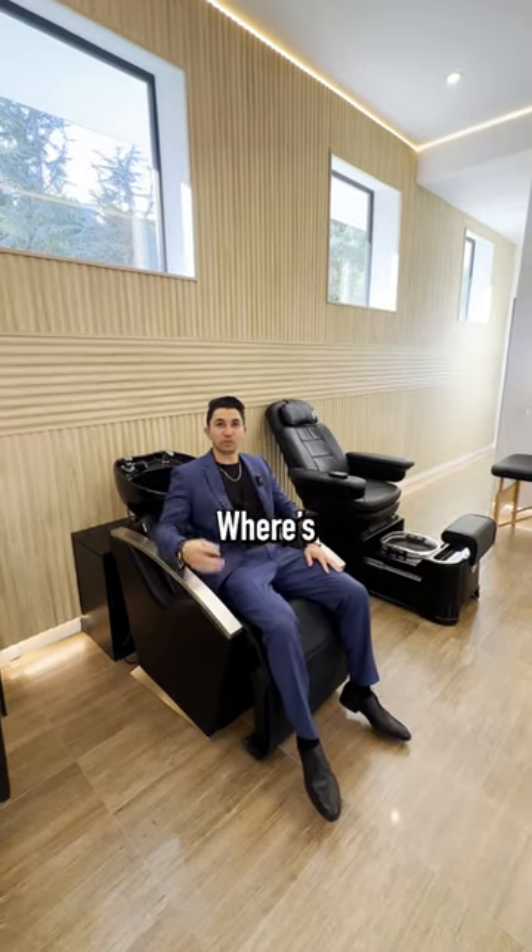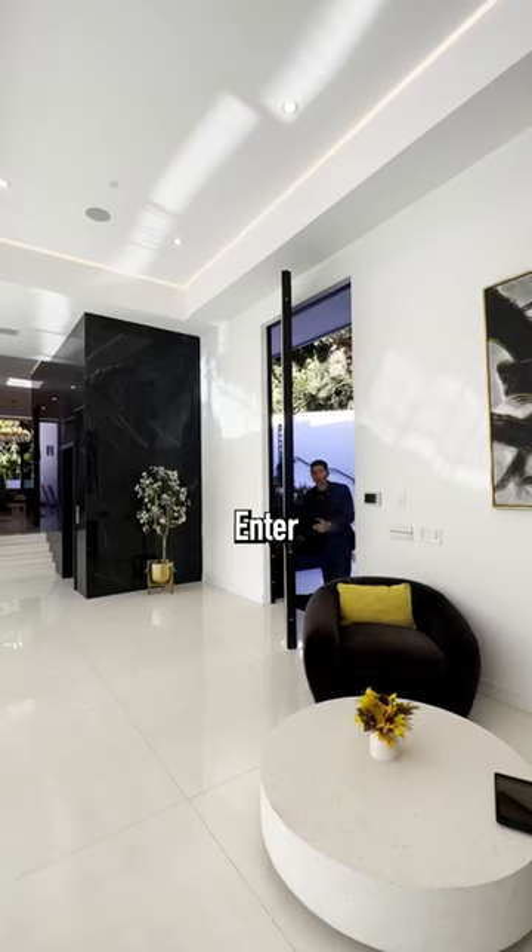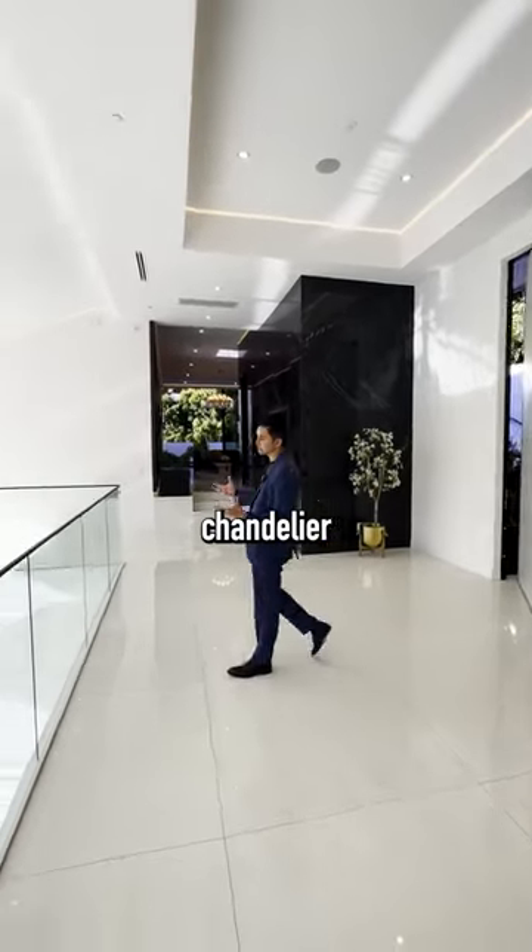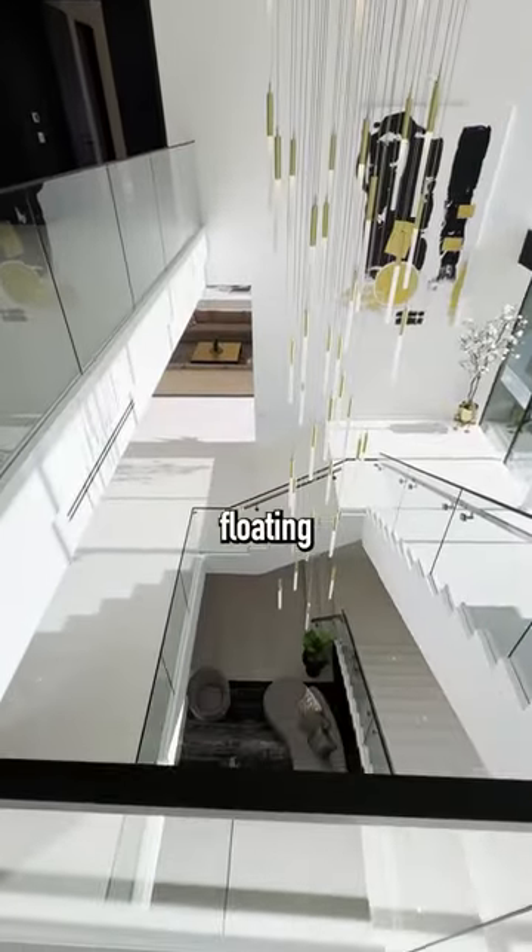I gotta call my barber up and get him in here — where's Vic Blenz? Let's take the elevator up and enter the home through this large vaulted pivot door. We have a chandelier here in the center of our floating staircase.